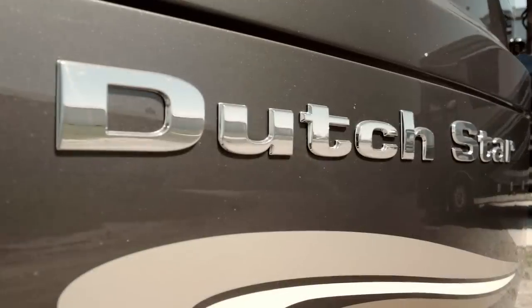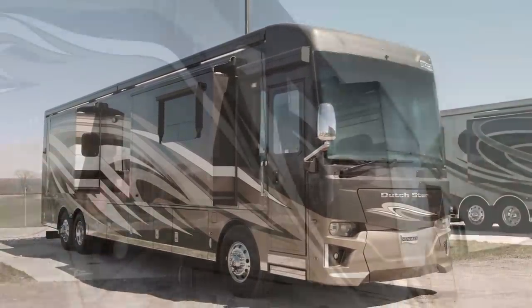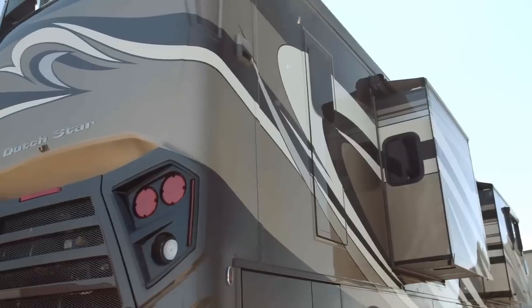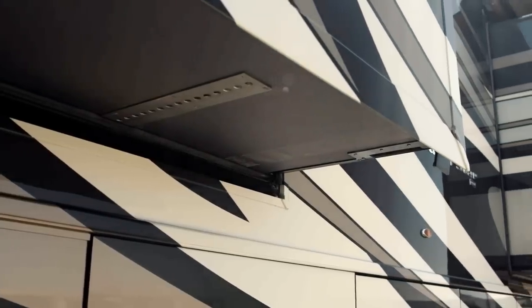Dutch Star is available with one of twelve individual floor plans ranging from 37 to 43 feet in length. Floor plan 4328, which measures 43 feet in length, not only houses a bath and a half but three power slide-outs, including a full wall slide.